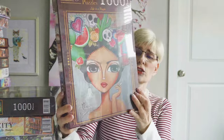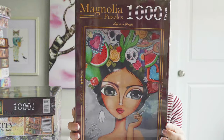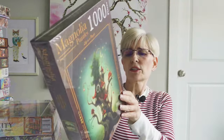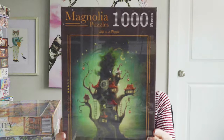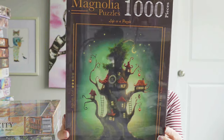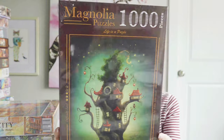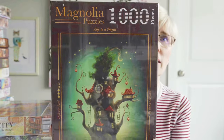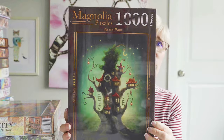This next one is called Frida — love the colors, love the image. This next one is called Magic Treehouse. I love this art. I'm actually unsure of who the artist is because it really doesn't say on the outside of the box, but I love this image.